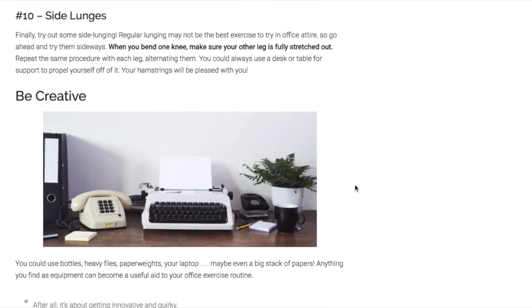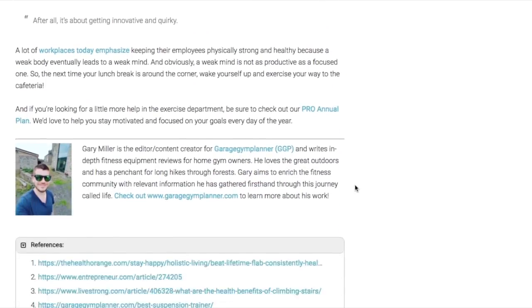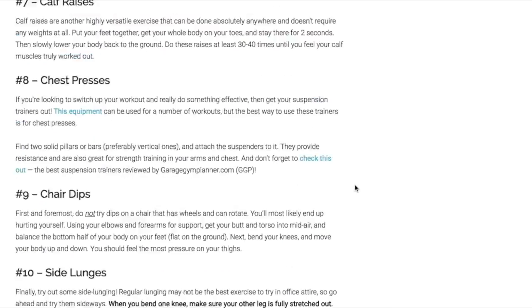And then side lunges — regular lunges might be a little bit awkward to do in office attire, so side lunges are a good variation. Remember to be creative when you are working out in the office.